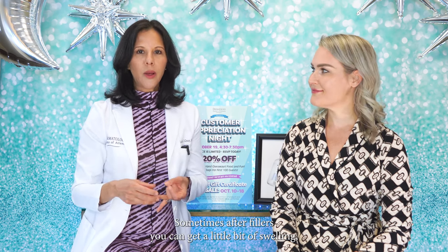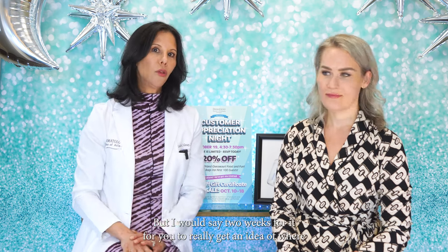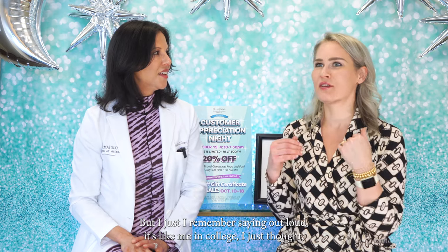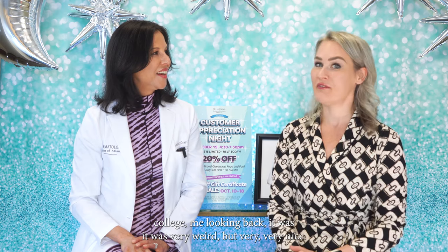It does take about two weeks for the filler to settle. Remember, hyaluronic acid-based fillers incorporate with your skin. After fillers you can get a little bit of swelling and potentially some bruising, so we give you tips on how to minimize those risks. I'd say two weeks to really get an idea of where you're going to land. I remember the first time I got filler — I sat up, looked in the mirror, didn't know what was different, but I said out loud, "It's like me in college." It was very weird but very, very nice.